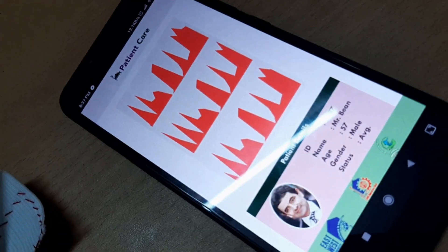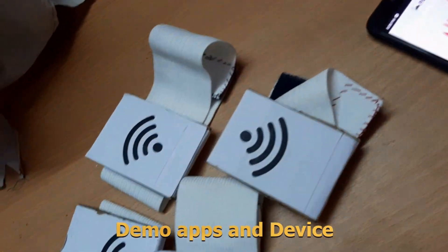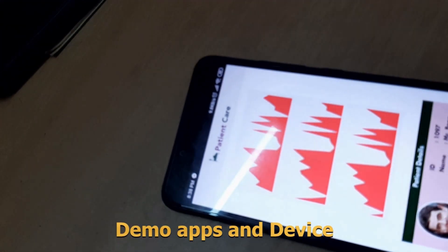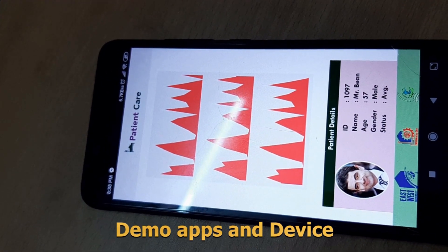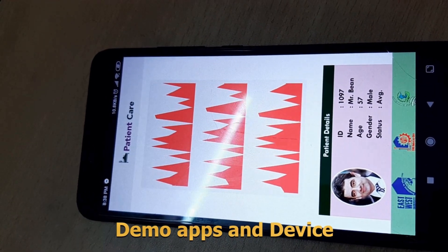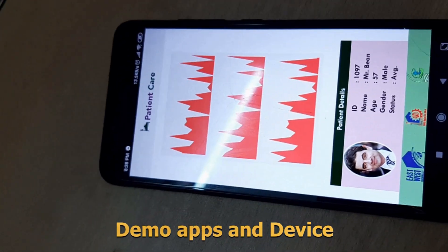It shows the muscle movement data that the patient needs. This data comes from the device, which is connected to the cloud. This application is also connected to the cloud, and it shows data in real-time. It can also store data to the cloud. Doctors can connect to the cloud to view these real-time charts and can also download the data file to analyze it.